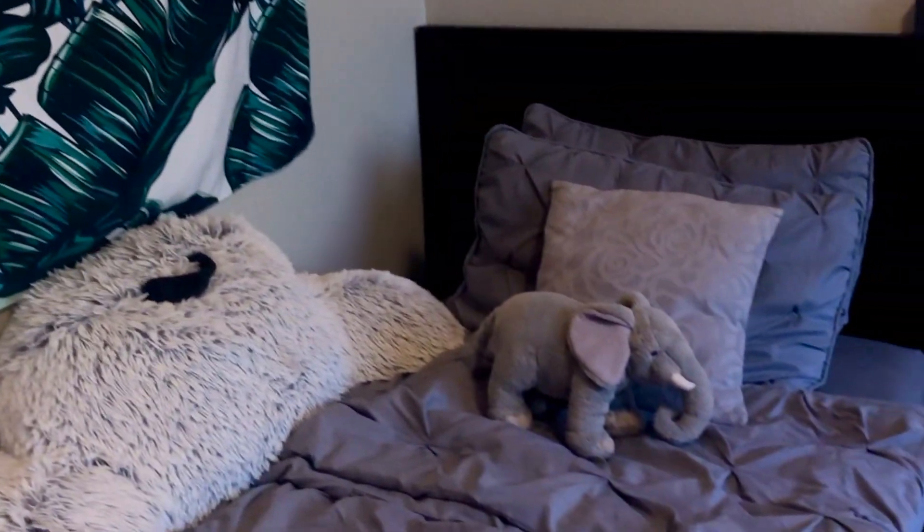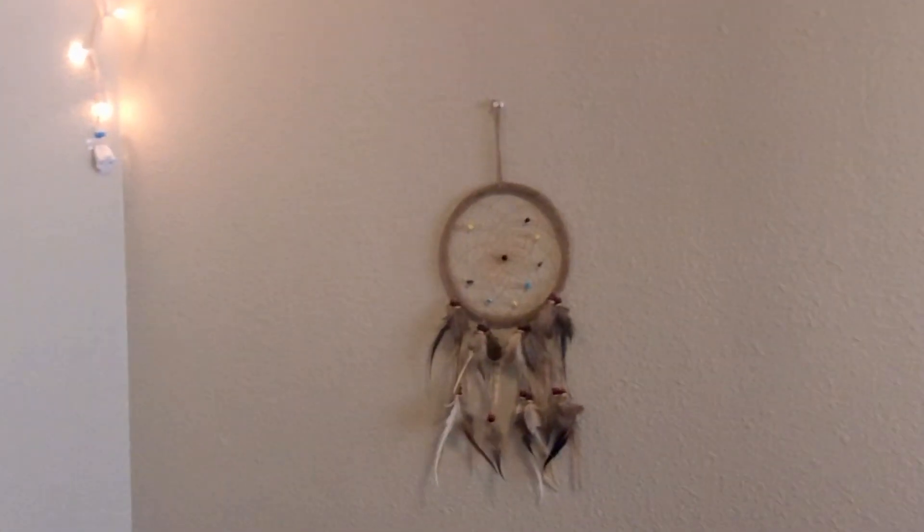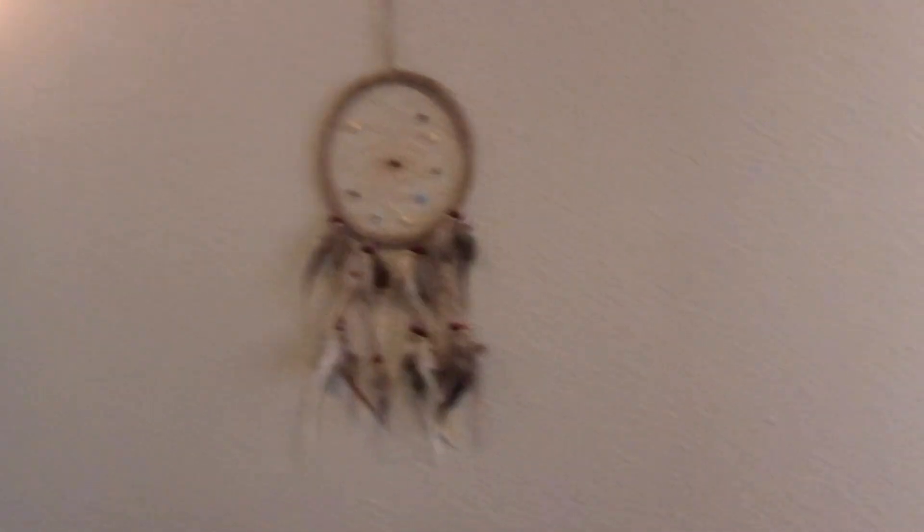Here's my bed — I have a couple pillows. I have Ellie, of course. I have my dream catcher that I got at a festival a few years back. And then my alarm clock — I need to change the batteries on that.